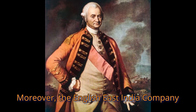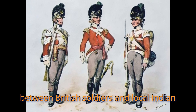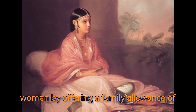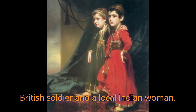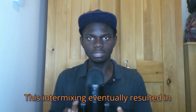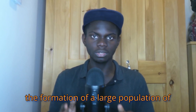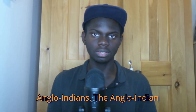Moreover, the English East India Company initially encouraged local marriages between British soldiers and local Indian women by offering a family allowance of 15 silver rupees for each child born to a British soldier and a local Indian woman. This intermixing eventually resulted in the formation of a large population of mixed ancestry, known popularly as the Anglo-Indians.